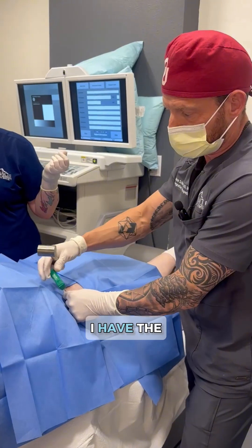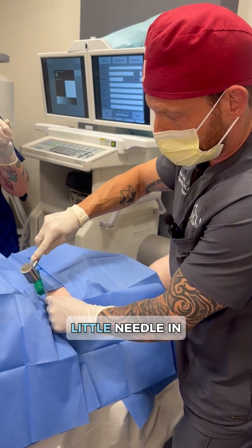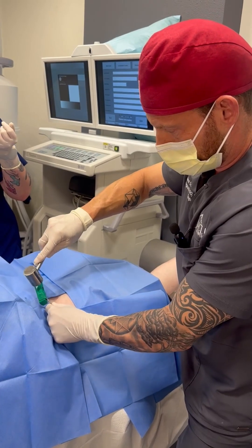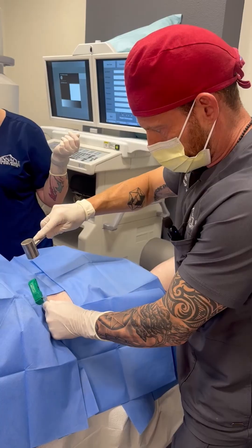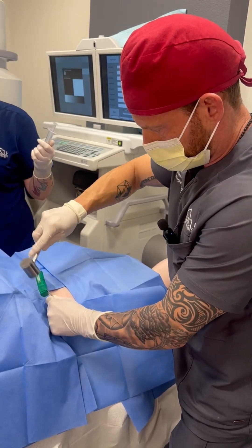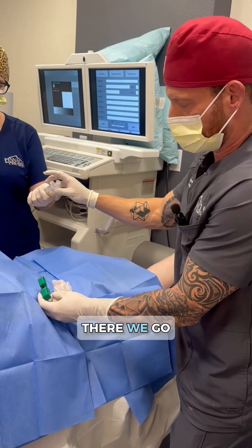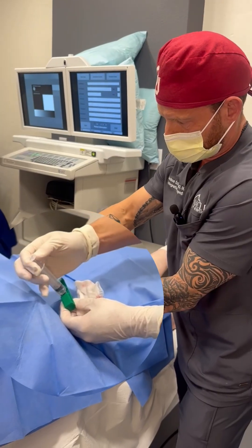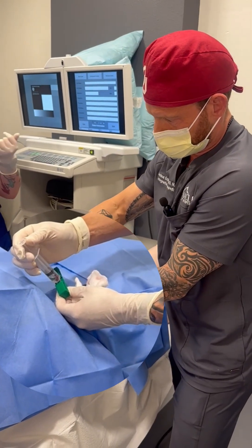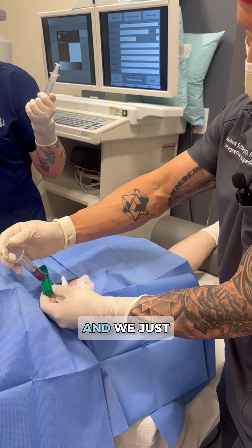And then we take this little mallet. I have the needle down to the bone of his pelvis, and I'm just going to tap this needle in — this is my preferred way to do it. And then there's the bone marrow — we see it drawn up into the syringe, and we just go real slow.